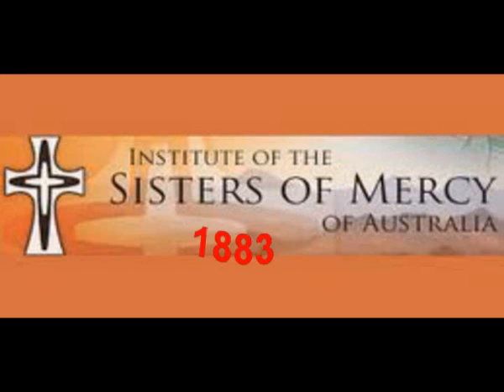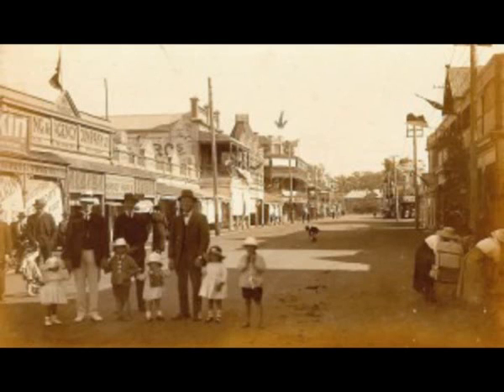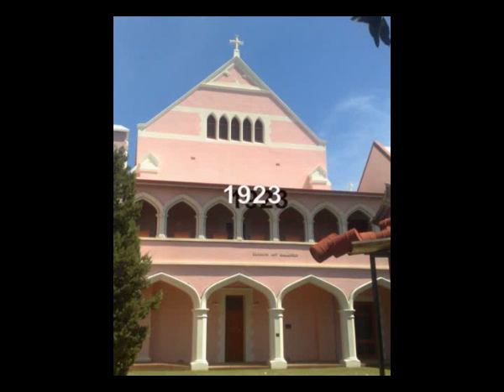Then in 1883, three Sisters of Mercy arrived in Bunbury on a cold and blustery day. Sister Mary Placida, Sister Mary Gonzaga and Sister Mary Augustine set up and taught the children in the local Bunbury area in a long, narrow room where the present chapel now stands, which was built in 1923.